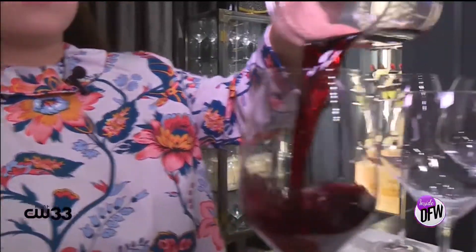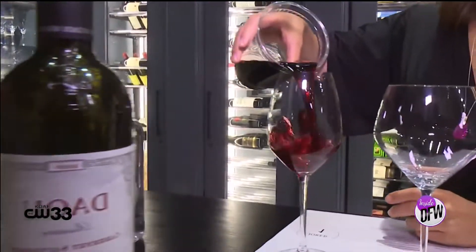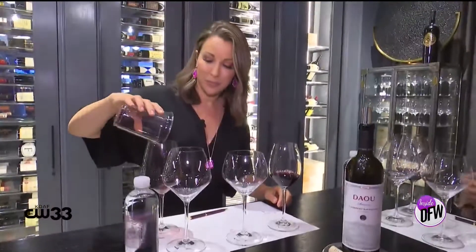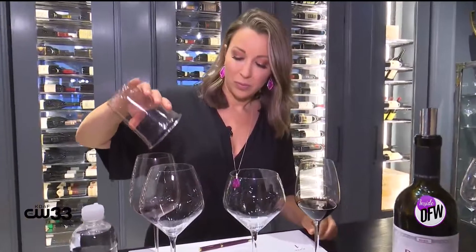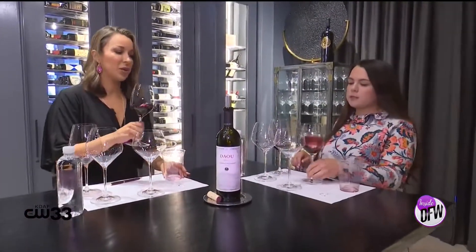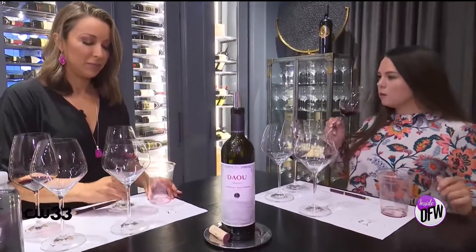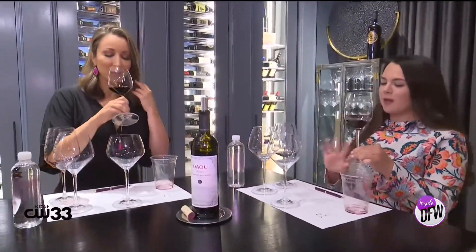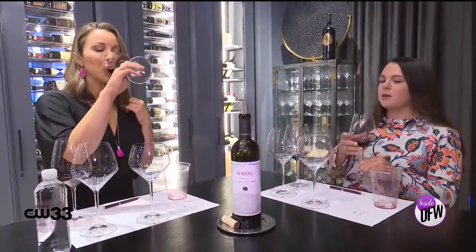Let's pour half into here and half where it should be. This is a Sauvignon Blanc glass — it's designed for a high acid wine without any oak aging. Swirl and smell again. It didn't come up as much — it's kind of stuck in there because it's more narrow. Everything about the glass is designed for a reason: the base, the stem, the bowl, the diameter of the mouthpiece — it all plays a role.